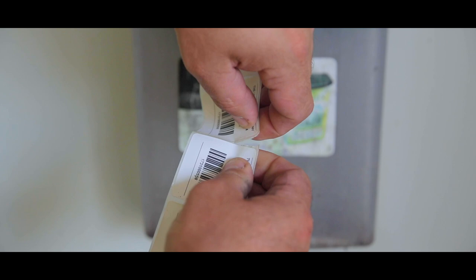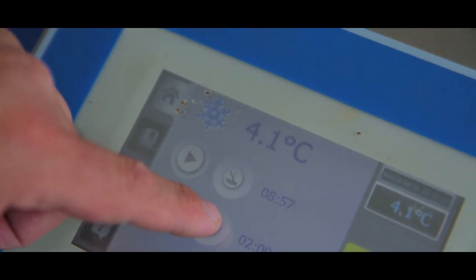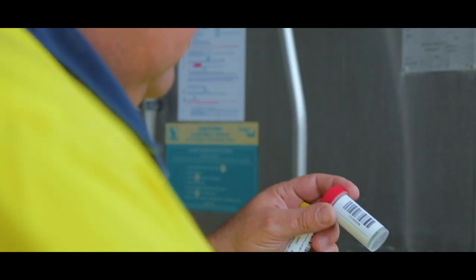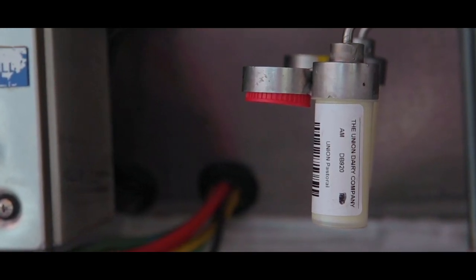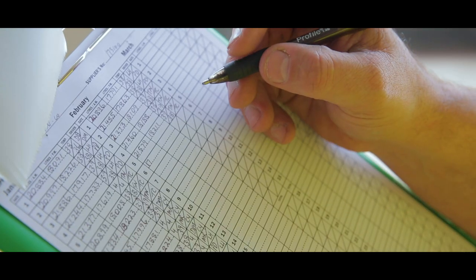Our team of transport operators check the product temperature and organoleptic properties to confirm it's acceptable for collection. Farmer identification barcodes are placed on sample containers and installed into the hygienic sample device. Farm information is added to the computer before the milk collection pump starts.